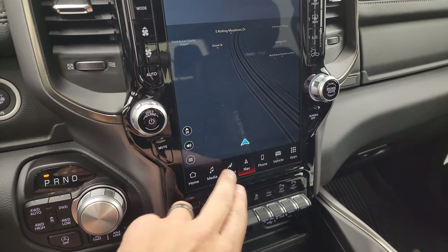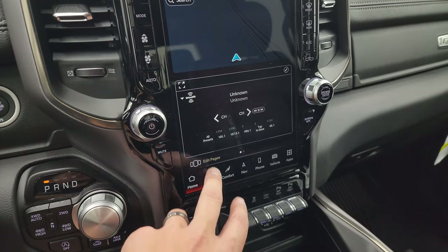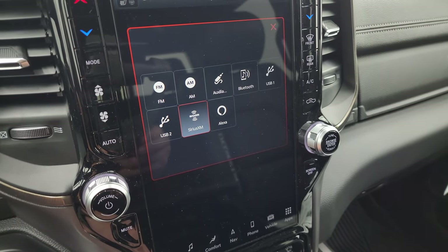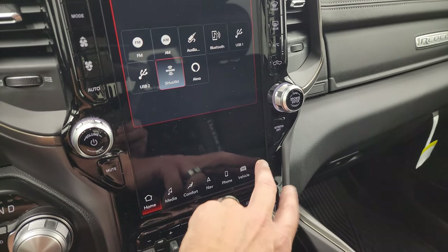You get heated seats and heated steering wheel. You've got your home screen with AM, FM, and SiriusXM radio capabilities. There are all these different inputs you can use: AUX jack, Bluetooth, USB, USB 2, SiriusXM, Alexa — just a ton of stuff you can do on here.